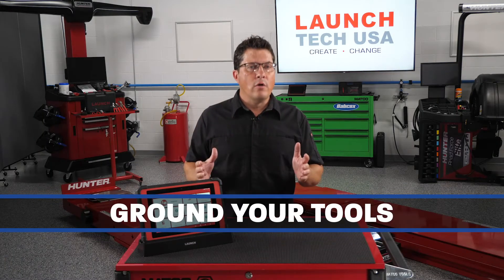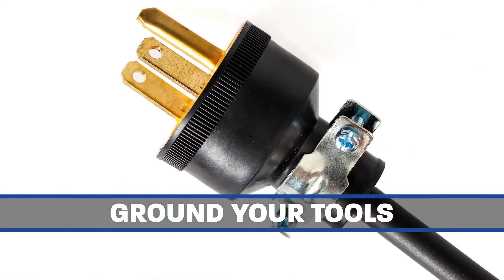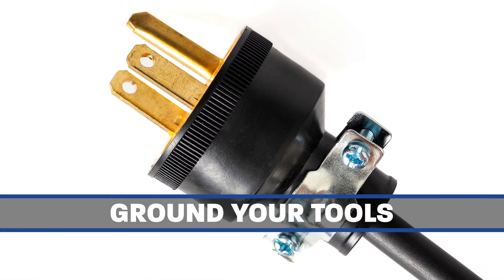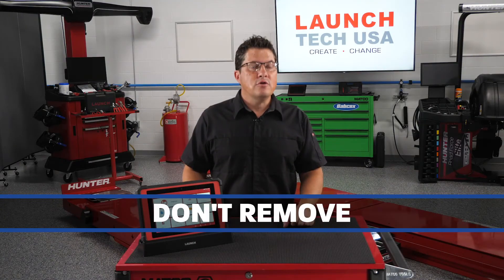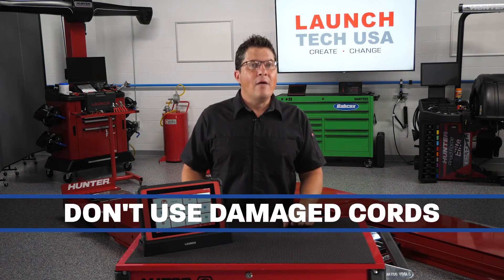All electrical tools and cords, including extension cords, must be grounded through a built-in grounding conductor — the third prong on the plug. The ground conductor should not be removed. Do not allow the use of tools with damaged power cords or extension cords.